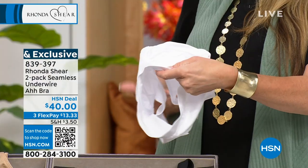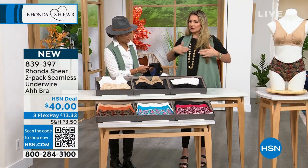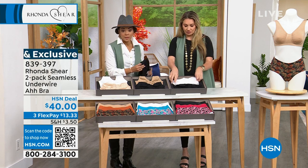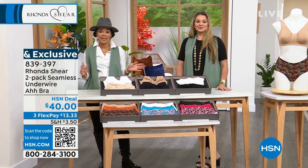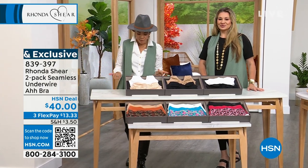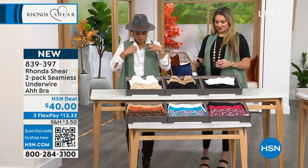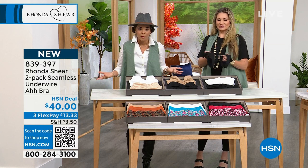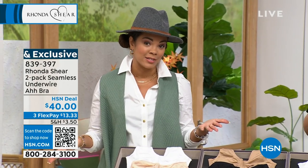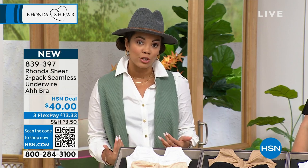These are unpadded and unlined, but you can add a little pad for modesty. This is going to be your everyday bra, and you get two. You can get rid of those tired bras — you're probably opening your intimate drawer this morning thinking, 'can't do that one, stretched out.' That's why it's so incredible what Rhonda's done, and that's why she's been here for 20 years at HSN.